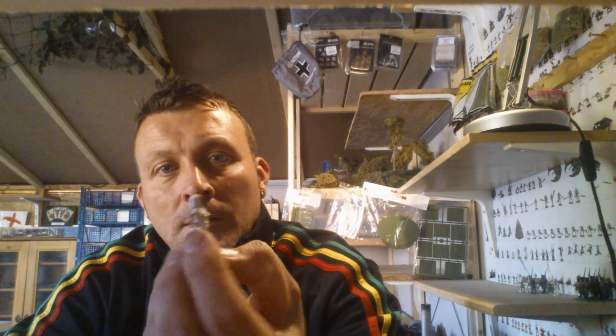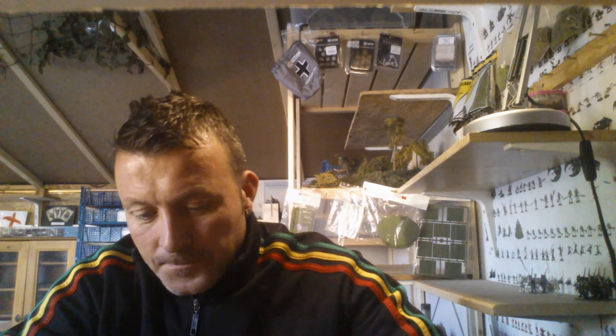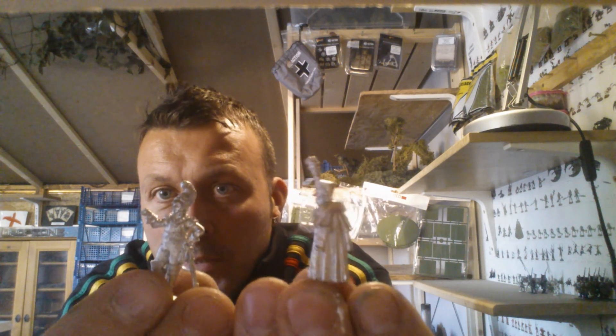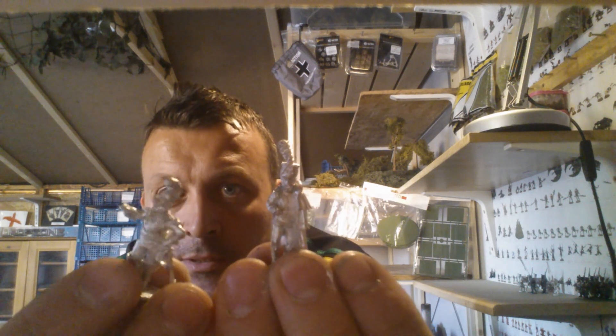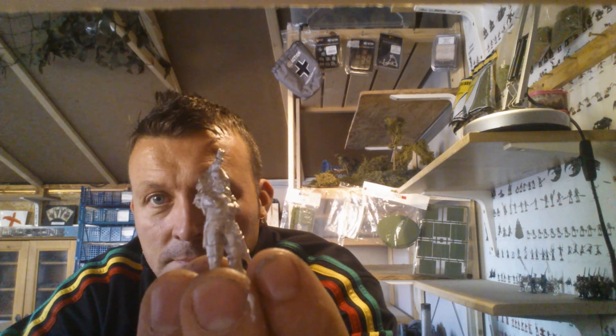I kind of like this Fusilier standing on a drum, which is cool. This guy's got a massive plume on his hat. Two more. And a big great raincoat over his shoulder. This guy's pointing, probably giving orders. And this one, like a Dragoon Officer pondering battle plans.